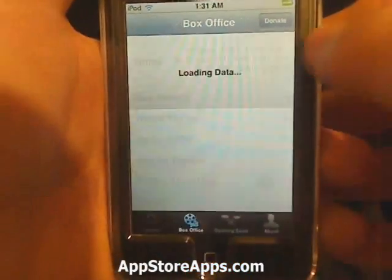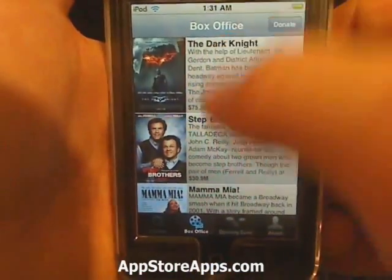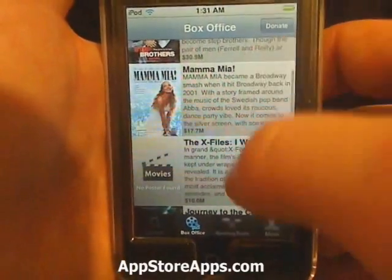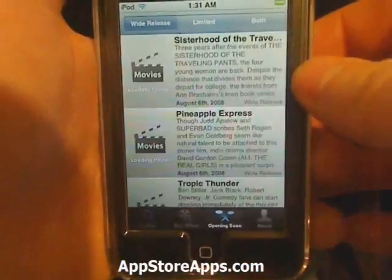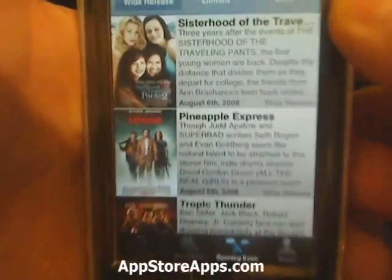We also have a Box Office tab which lists the top movies and how much they've made. Then we have the Opening Soon tab to find out what's coming out and the date it's coming out on.